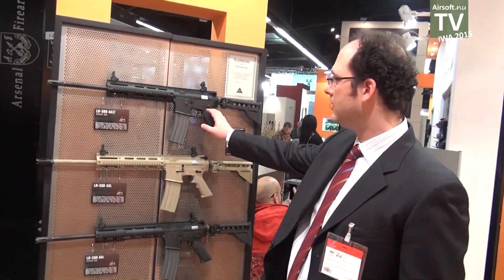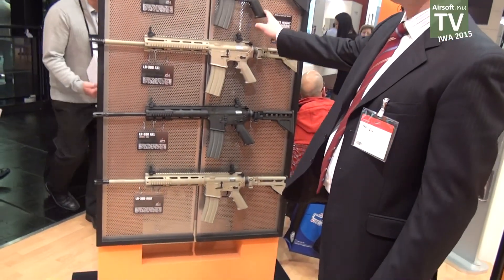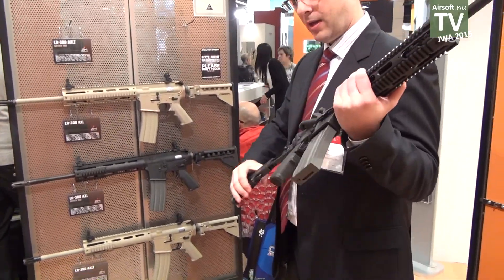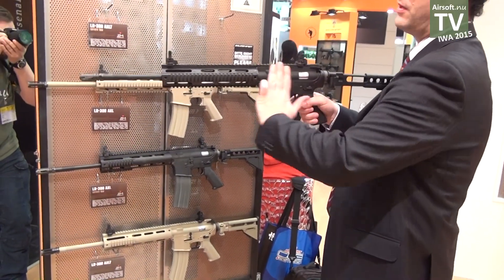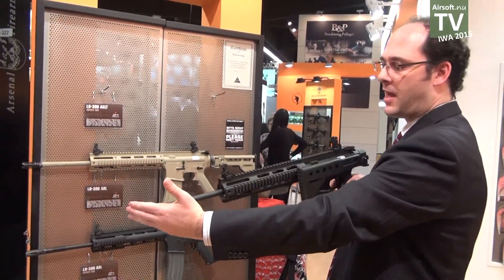Here you have the same model but with a 16-inch barrel, which is a nice gun for designated marksman players because of the very long barrel in a very compact size.